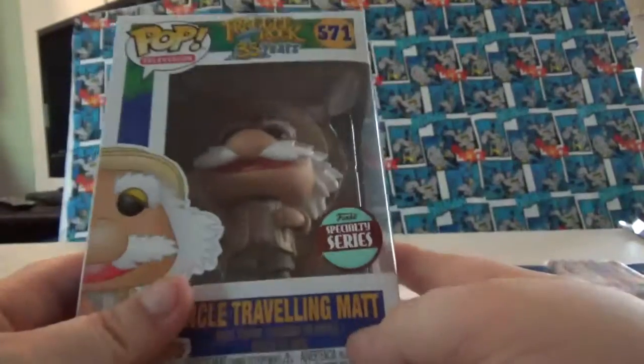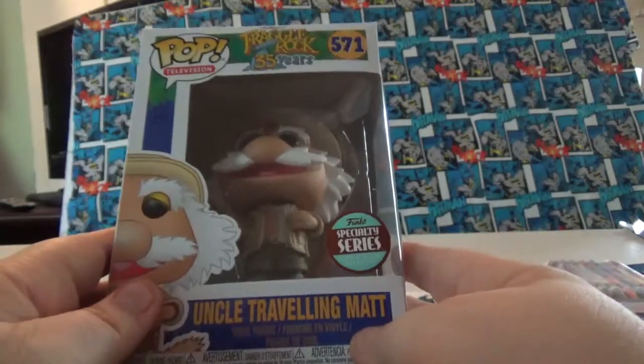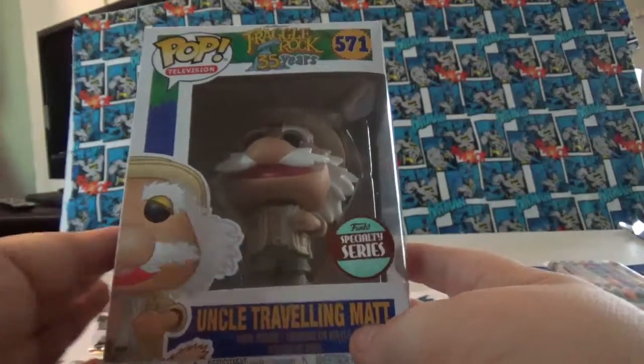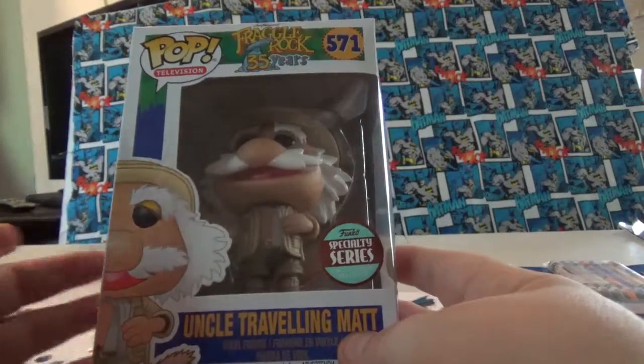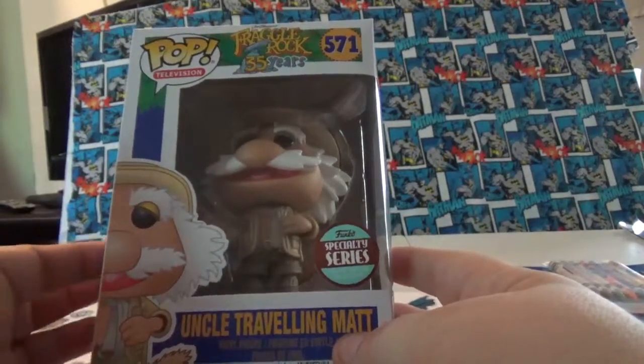I bought two more Fraggle Rock Pops from Amazon to finish my collection. This is Uncle Traveling Matt. If you're familiar with the show, there's a guy named Gobo, who's an orange guy with red hair and stripy clothes. This is his uncle.